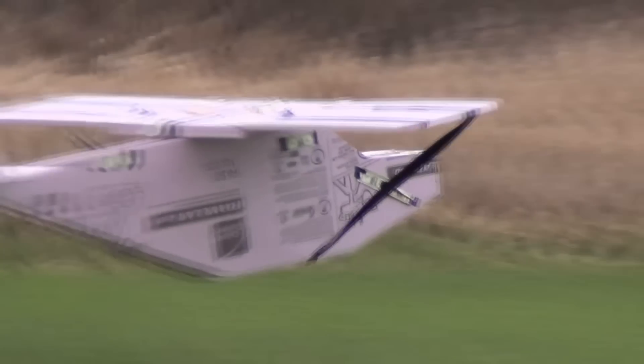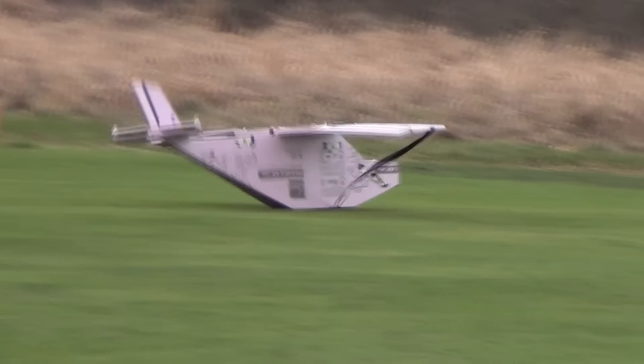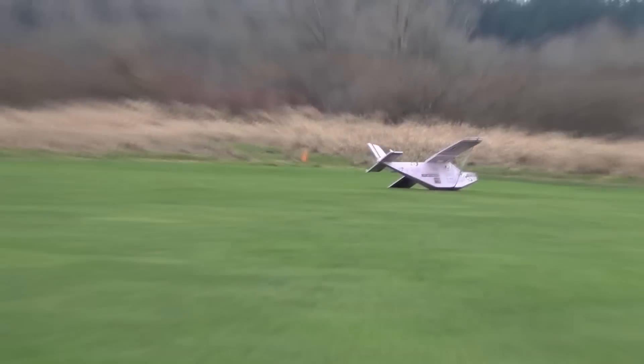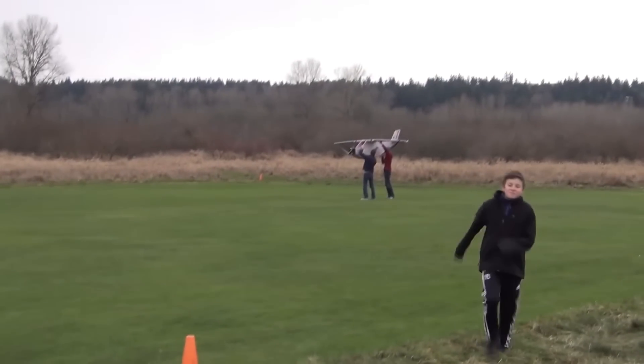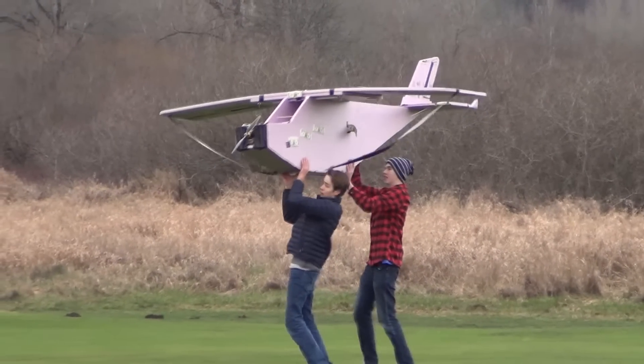Seeing the dollar bills on the plane — the bet that it wouldn't fly — motivated us to prove that it could. Brian also refused to see the project scrapped without a real flight, and decided to donate a motor to the cause that produced 20 pounds of thrust. Should be more than enough. Zach, the button doesn't work, dude.